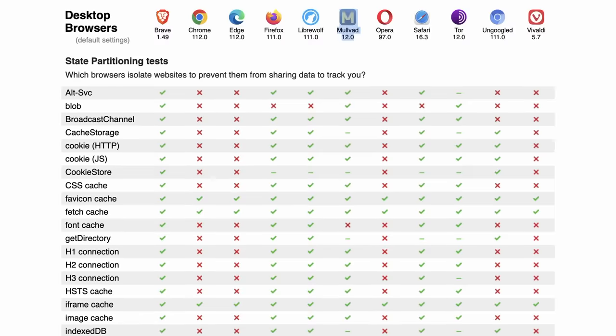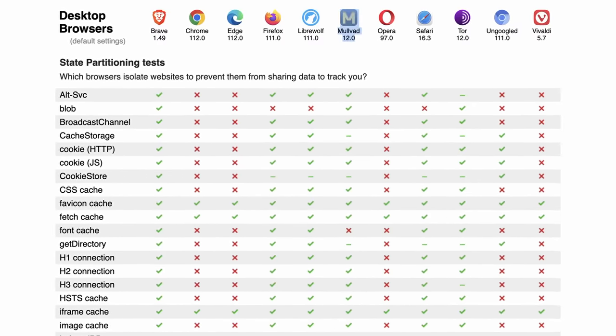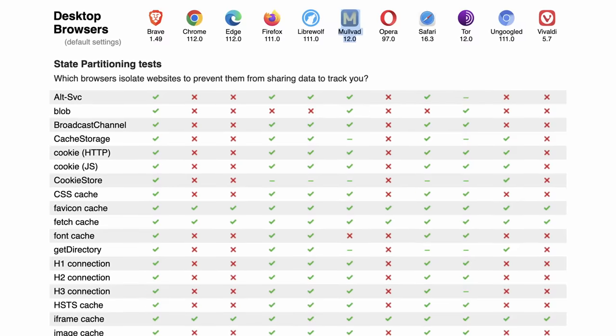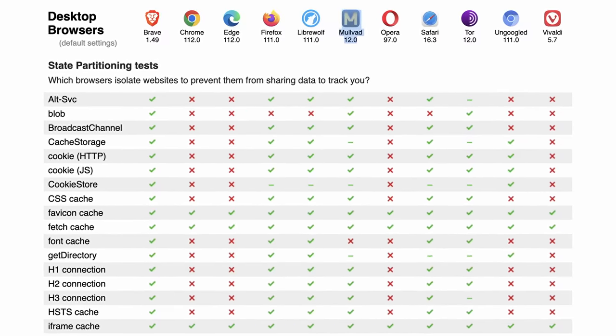Where Mullvad Browser fits is it takes a lot of what makes Tor Browser unique in the sense of blending users together, along with some of the benefits of a hardened Firefox, and packages it into the same browser, so users of Mullvad Browser have a similar fingerprint while having overall a usable experience. Privacytests.org has already added Mullvad to the list, so if you want to directly compare Mullvad to some other options for some basic tests, that's already live.